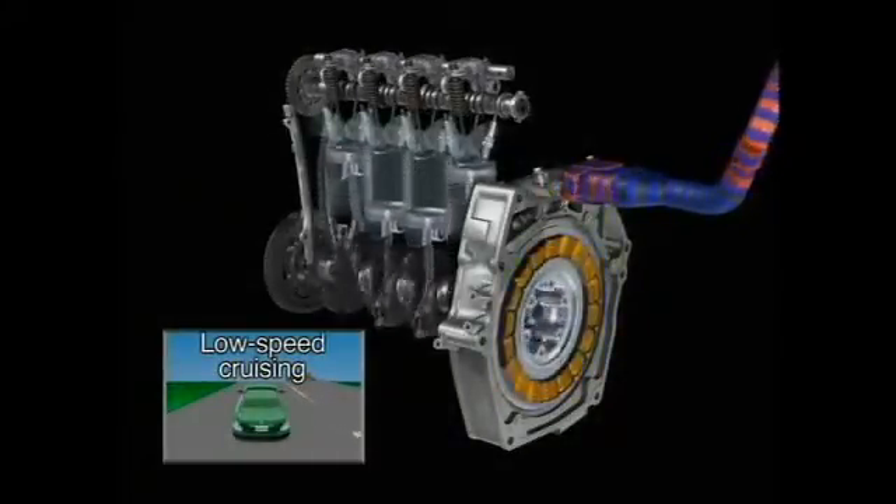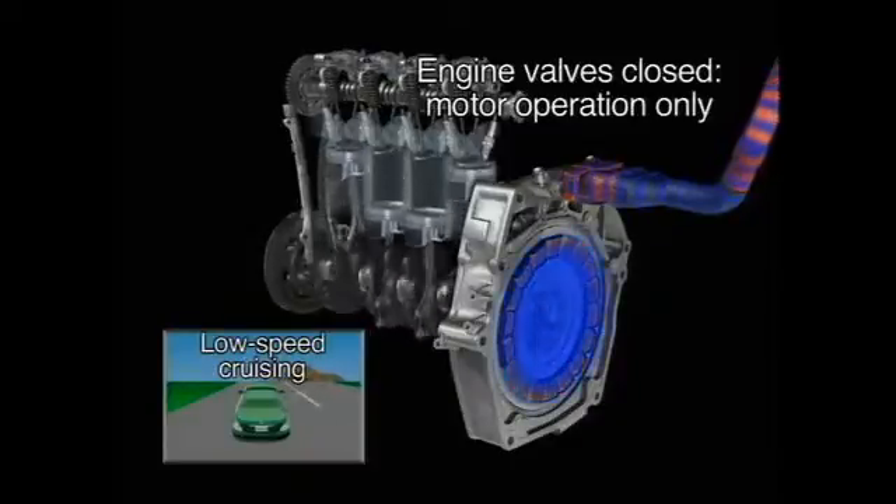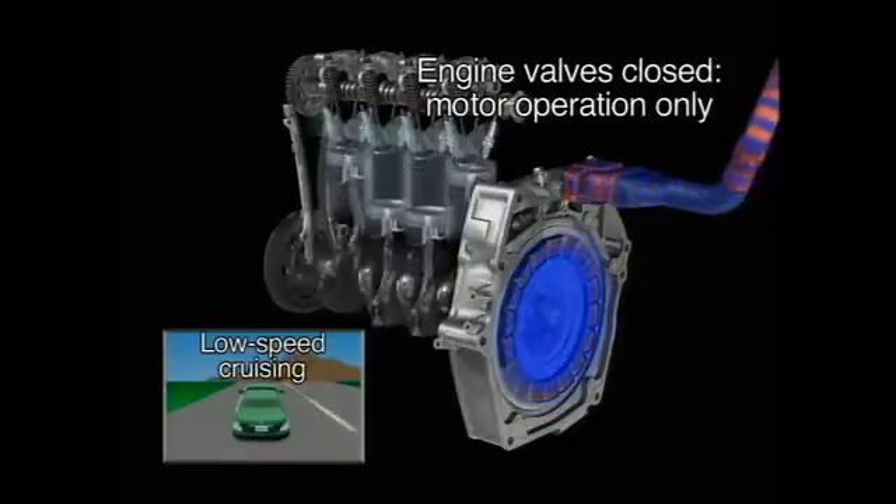When cruising at low speeds, the engine's combustion stops and the electric motor takes over. The engine's valves remain closed and the cylinders sealed to prevent the resistance and pumping losses that occur during engine aspiration.